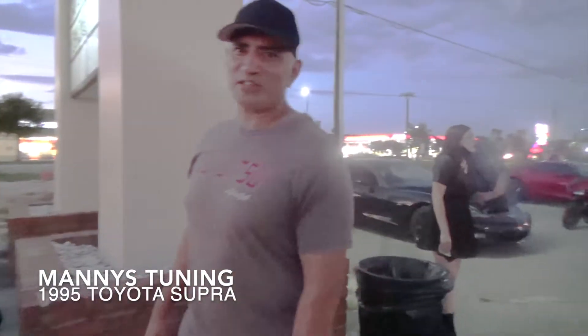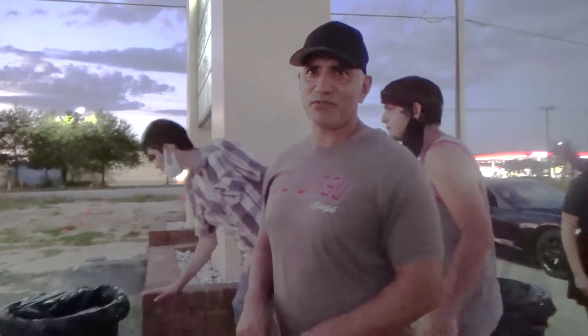So how you doing sir? I'm doing great. It's good to be out here. A lot of cars showing up. So what kind of car do you got right here? It's a 1995 Toyota Supra.